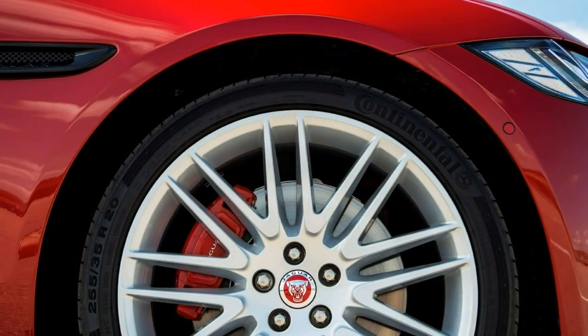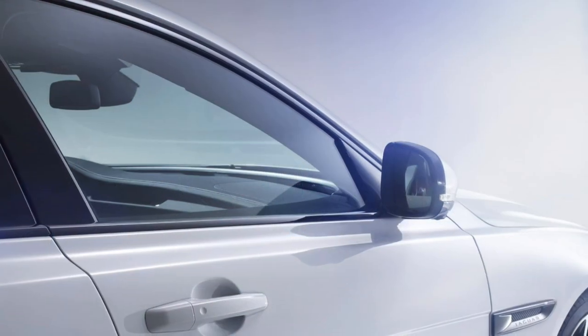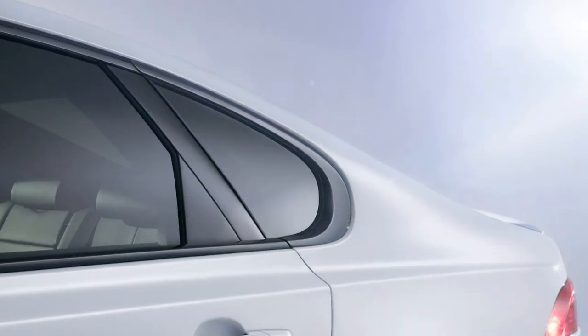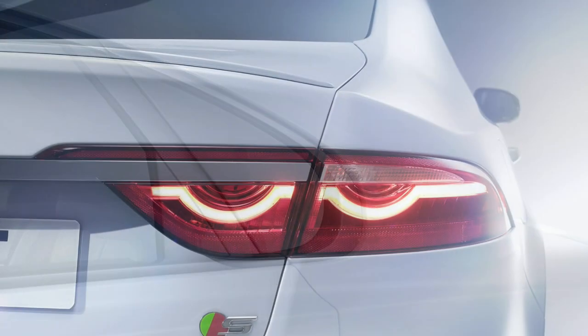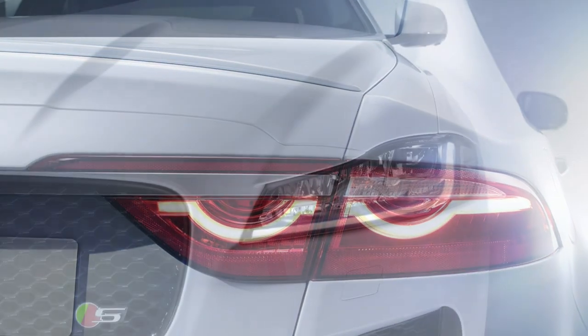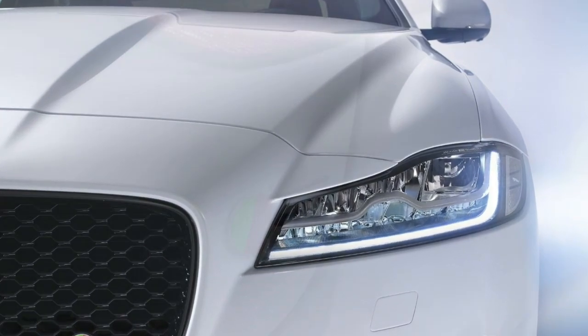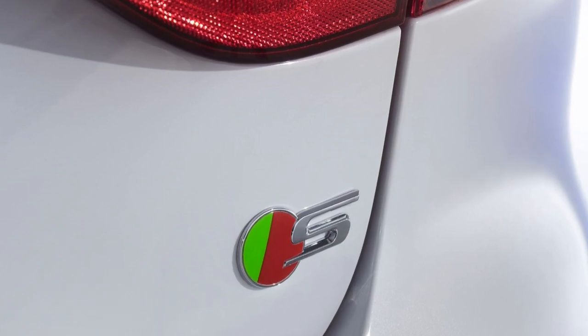However, when you opt to drive the petrol XF gently, the engine note is more hushed and docile at urban speeds. The top speed is electronically limited to 155mph, but the 0-62mph time has no restrictions, taking just 5.3 seconds to complete. You'll pay at the pumps though, with a claimed 34.0mpg and CO2 emissions of 198g/km.